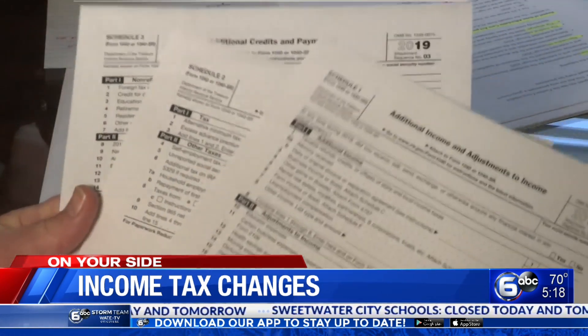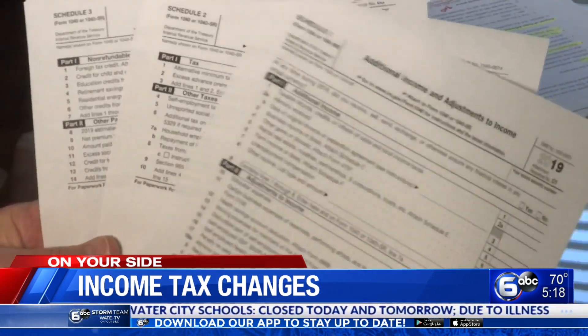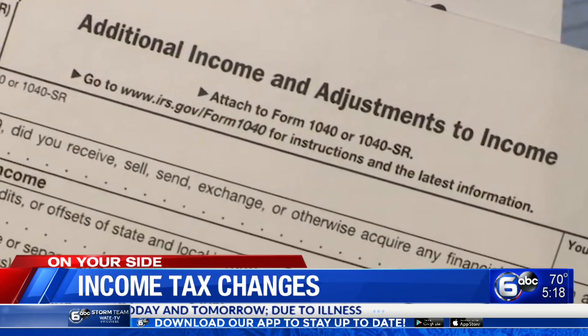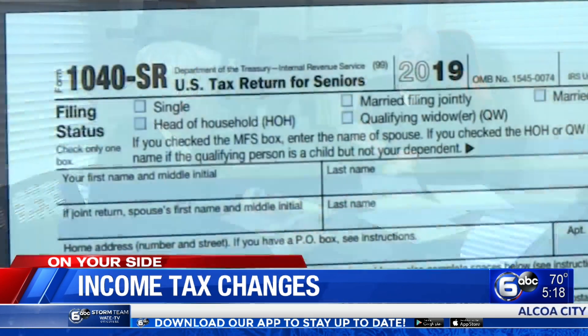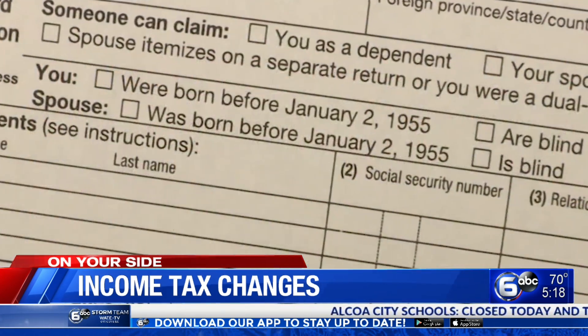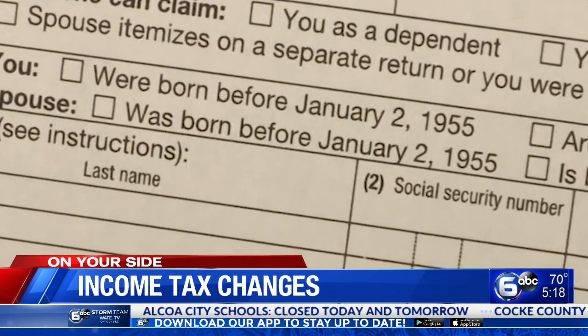Another change: there are three numbered schedules for 2019, half as many as there were in 2018 — basically some were combined to fit on a single page. There is also a new 1040-SR form. SR stands for Senior, and it's a brand-new tax form that Congress has come out with. If people were born before January 2nd of 1955, they're eligible to file this even more simplified form.